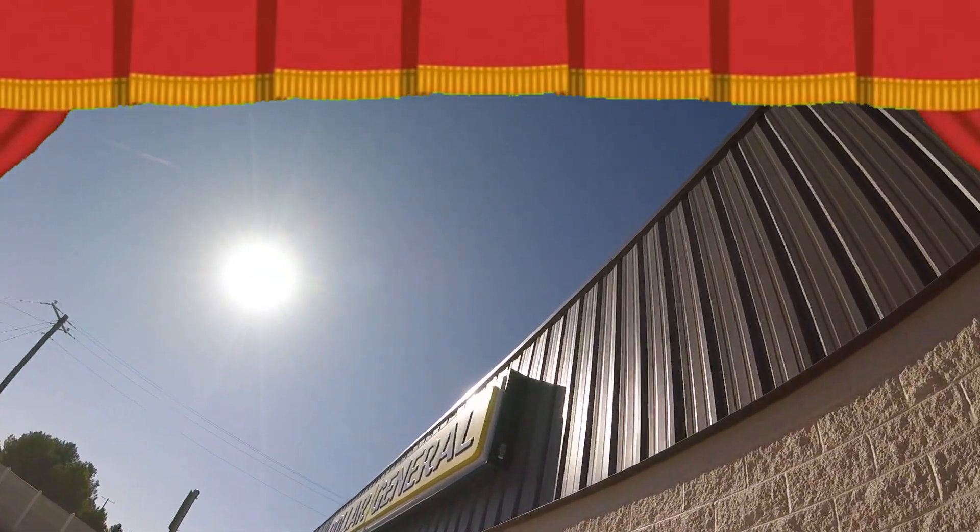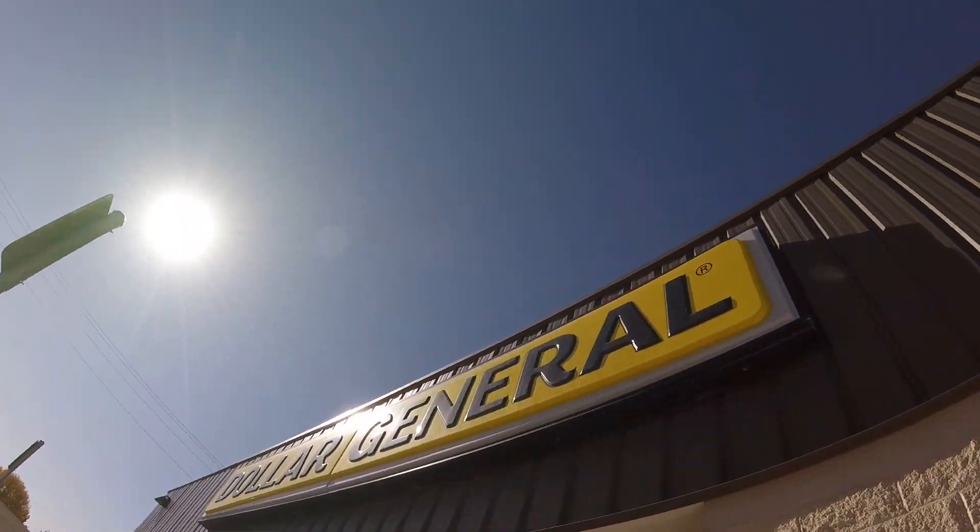We haven't hit this up in a long time. We kind of skipped out on it.